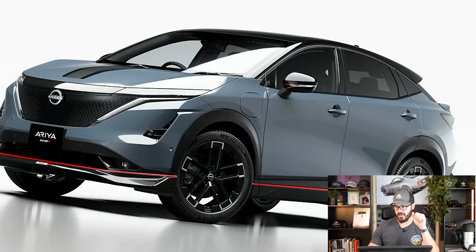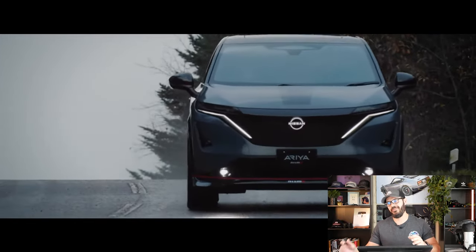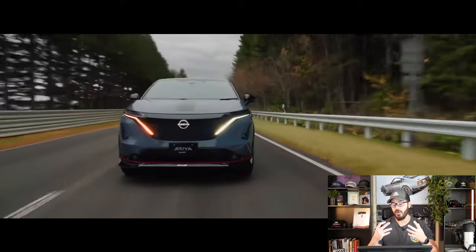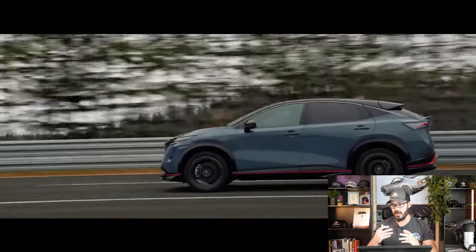They don't know yet how much faster the Nismo version will be. The E-Force Platinum Plus managed 0 to 60 in 5 seconds, which they say is adequate but not thrilling. And 5 seconds 0 to 60 today for an EV is factually pretty slow. But if you think back just 5 or 10 years, 0 to 60 in 5 seconds for a heavy SUV like this was a fantastic number. That's where we've reached now with EV performance.